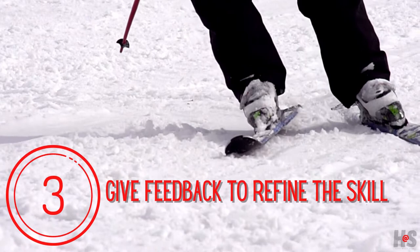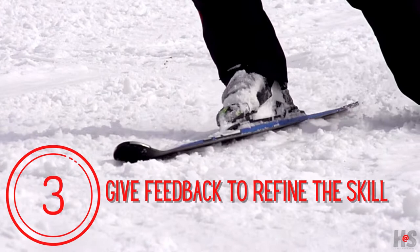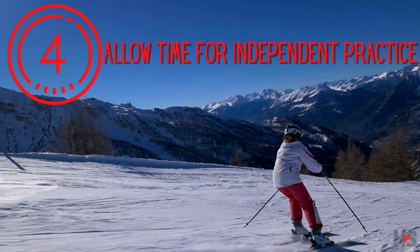After their initial attempt, it's important to give specific feedback to help students refine the skill. Be sure to point out what they did well so they can repeat it, in addition to giving them suggestions about how and what to correct.